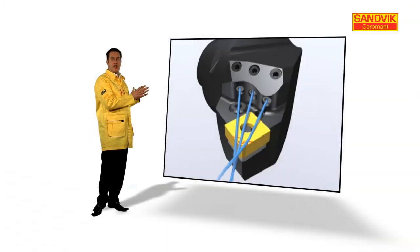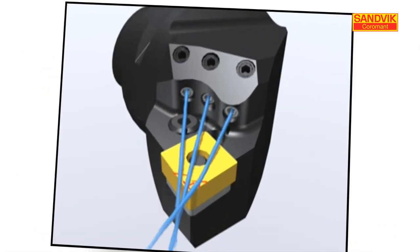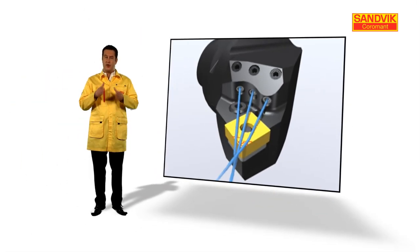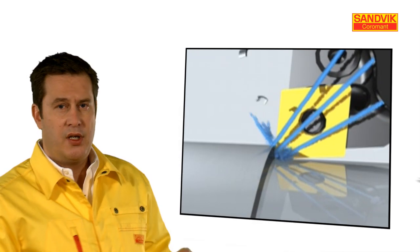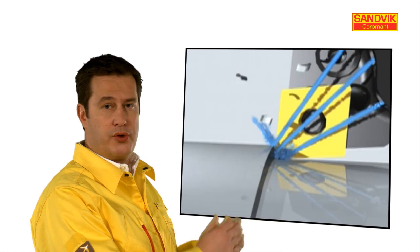The key to success is really the high-precision nozzles mounted onto the tool. These pre-directed nozzles offer precision of the coolant, and it targets the right place at the right angle. Performance and security is really built in and guaranteed.